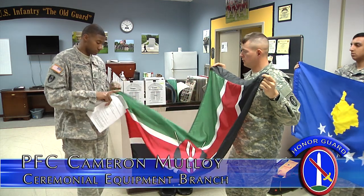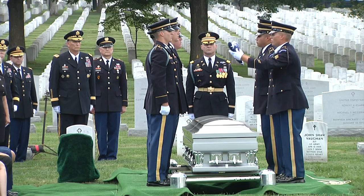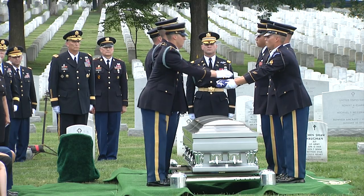The official title for the Flag Shop is the Ceremonial Equipment Branch. We call it the Flag Shop mainly because a majority of our missions that we support are flag missions — whether that be for general officer retirements, funerals, arrivals, that sort of situation.